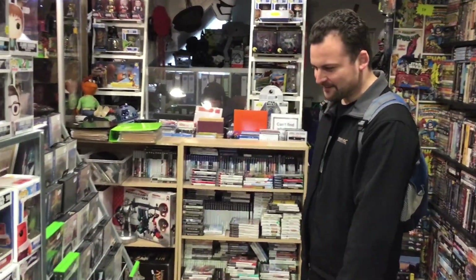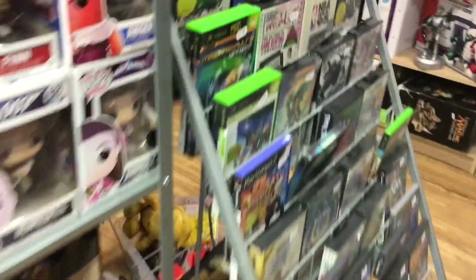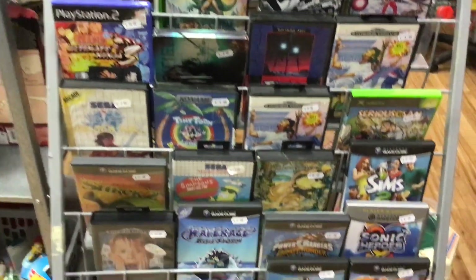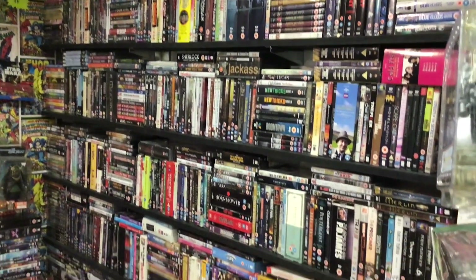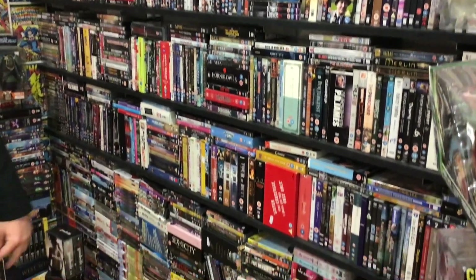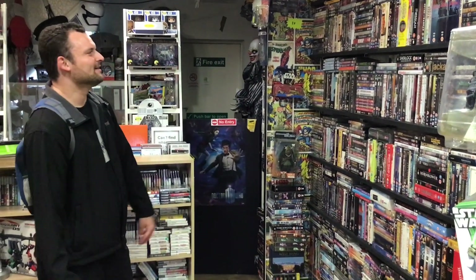Down here I've got some cool retro video games — got a Sega Mega Drive, Power Rangers, Pit Fighter. That's pretty awesome — cool retro gaming section. And then over here we've got a giant wall of TV Blu-rays and DVDs. Lots of stuff here, all different kinds of TV shows, everything from Jackass to Downton Abbey by the looks of it. That's pretty awesome.